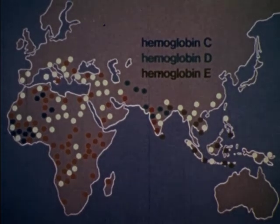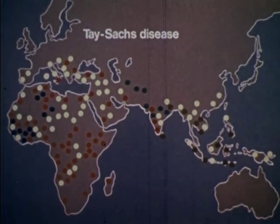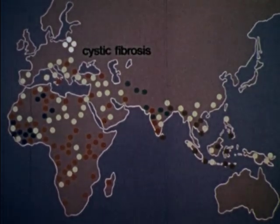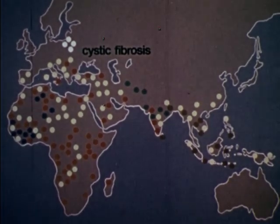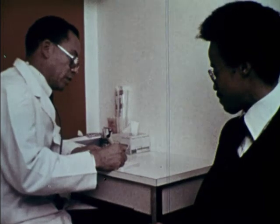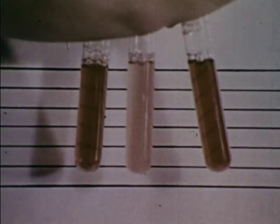There are also hereditary disorders affecting substances other than hemoglobin. Tay-Sachs disease, a disorder of the nervous system, is found primarily in Jewish populations from Central and Eastern Europe. The more than 2,000 known hereditary diseases include types of muscular dystrophy, hemophilia, and some forms of mental illness.